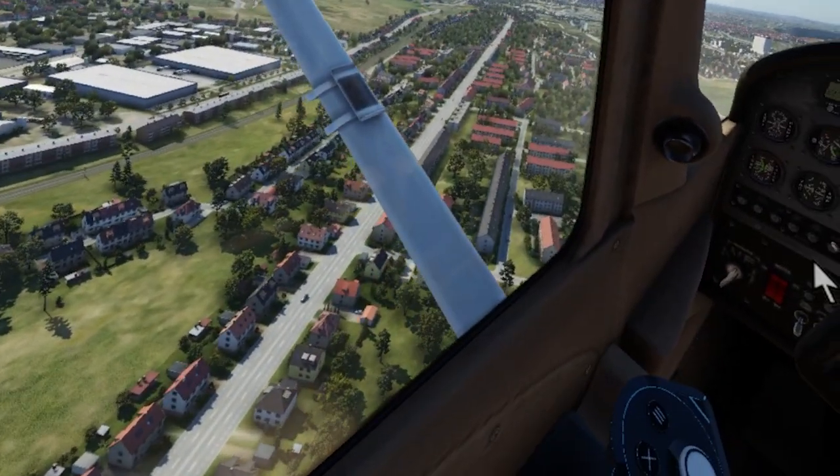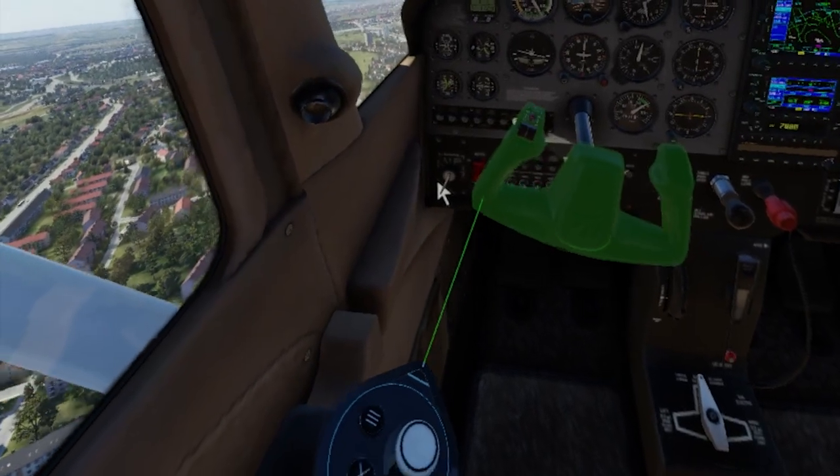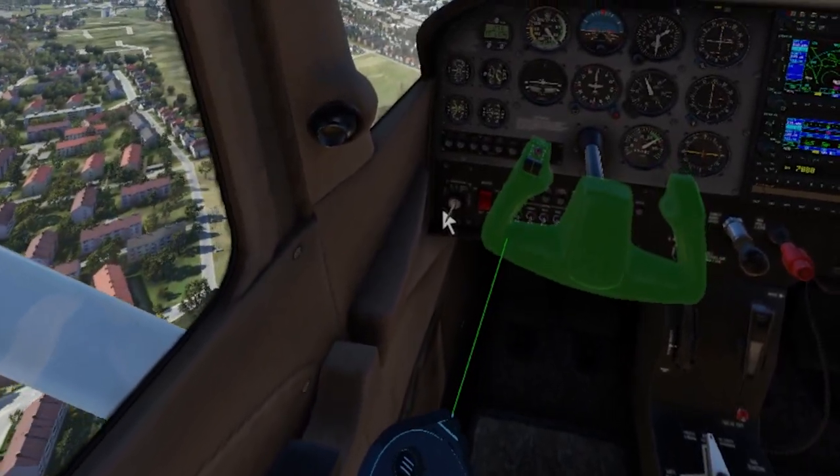Another fantastic thing about this headset is that not only does it track all of your head's movements, but it also comes with eye tracking, which is really neat.